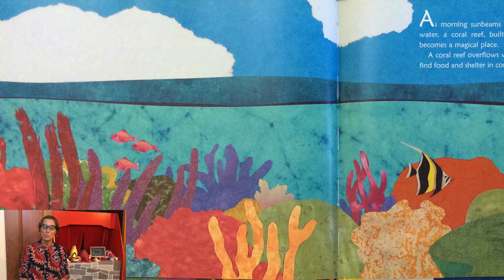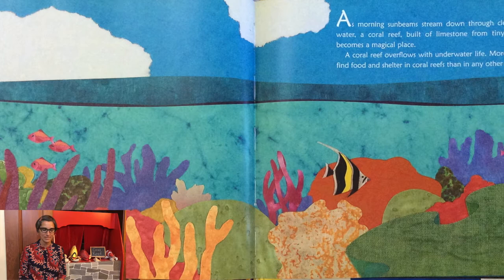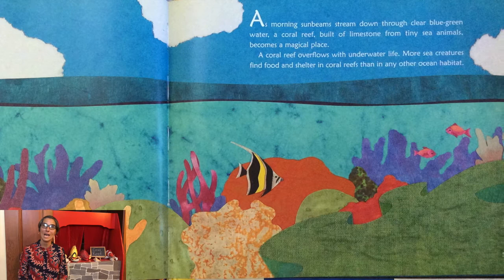As morning sunbeams stream down through clear blue-green water, a coral reef built of limestone from tiny sea animals becomes a magical place. A coral reef overflows with underwater life. More sea creatures find food and shelter in coral reefs than in any other ocean habitat.